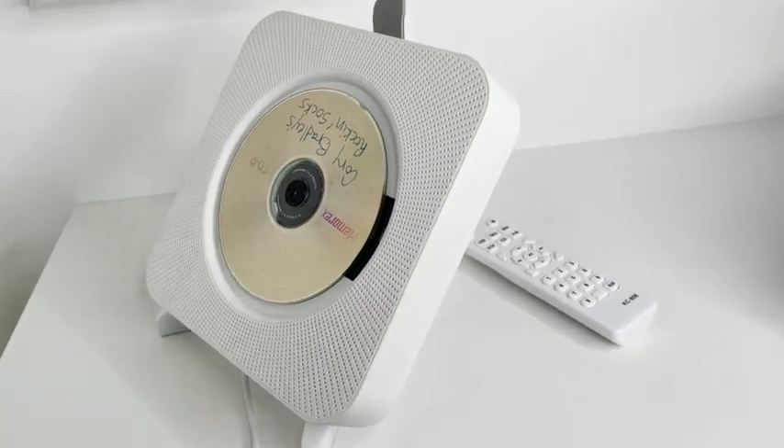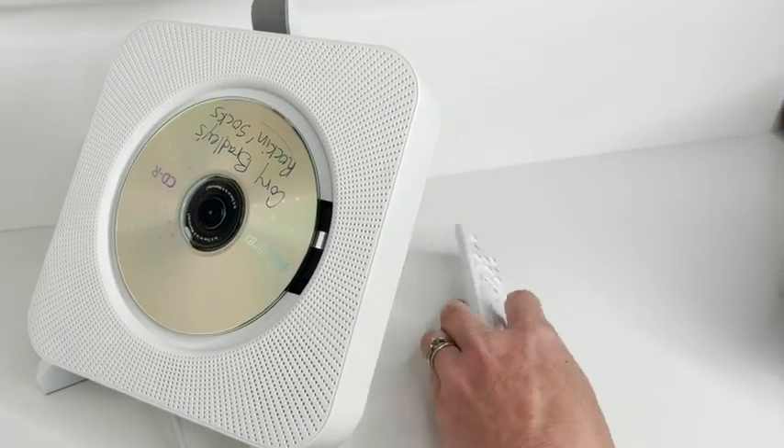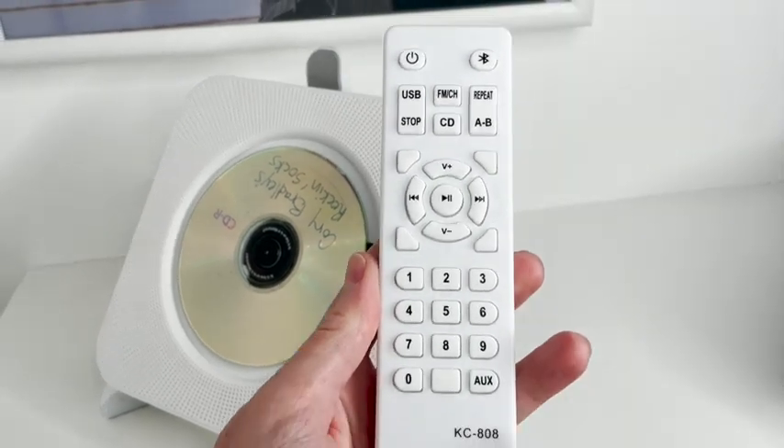If you're looking for a small CD player that is going to be able to have different functionality and comes with a remote, then you're going to love this Aonco CD player and that's my point of view.